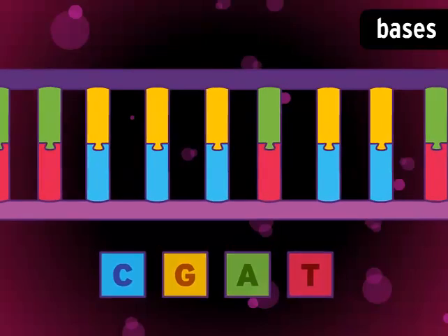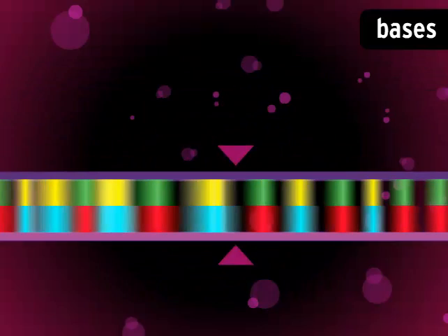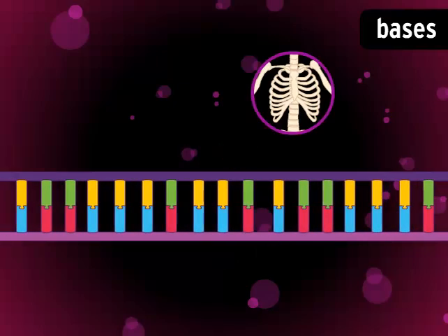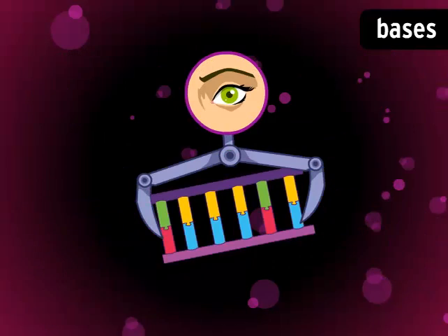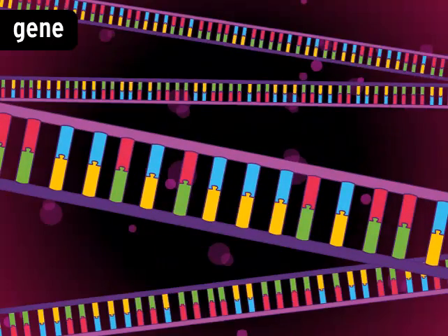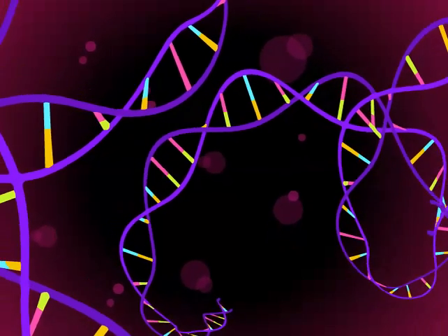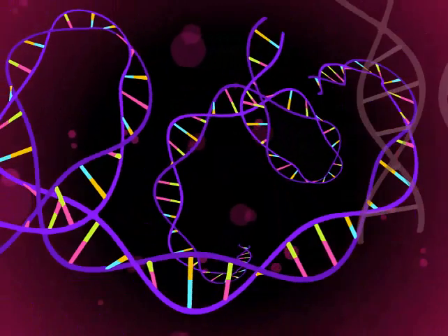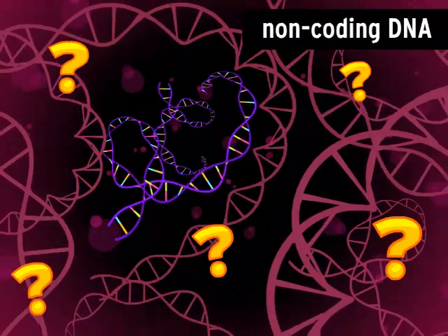You can think of bases as words in a special kind of language. They can be arranged into millions of different sequences, like sentences that spell out instructions for building any kind of protein. A section of DNA that codes for a single protein is called a gene. The average gene is thousands of base pairs long, and humans have more than 20,000 genes. But these protein-coding sections represent only a tiny fraction of our complete DNA. The function of the rest, the non-coding DNA, is not entirely understood.